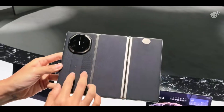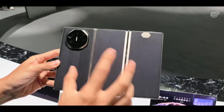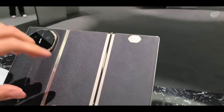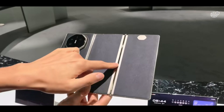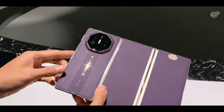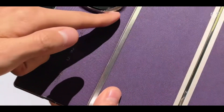The Huawei Mate XTS is Huawei's boldest step into the foldable future, a device that doesn't just combine phone and tablet, but redefines how both should feel in the hand. Starting with its aerospace-grade hinge that folds with near-invisible creasing to reveal a breathtaking 8-inch OLED display with HDR10 Plus support, ultra-high resolution, and a fluid 120Hz refresh rate.